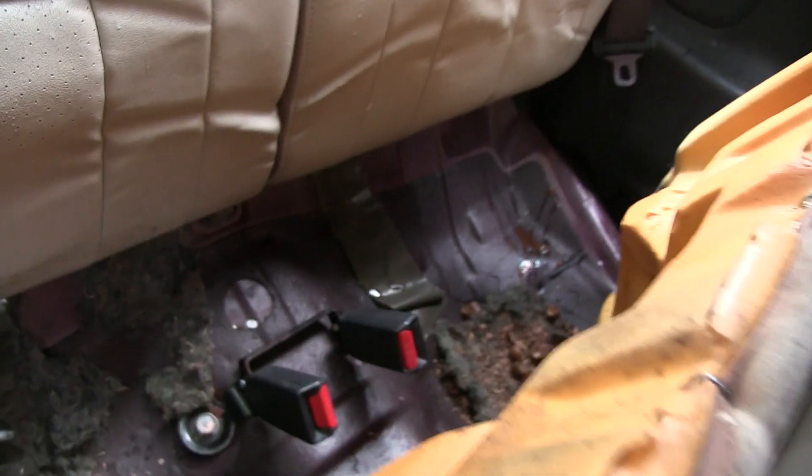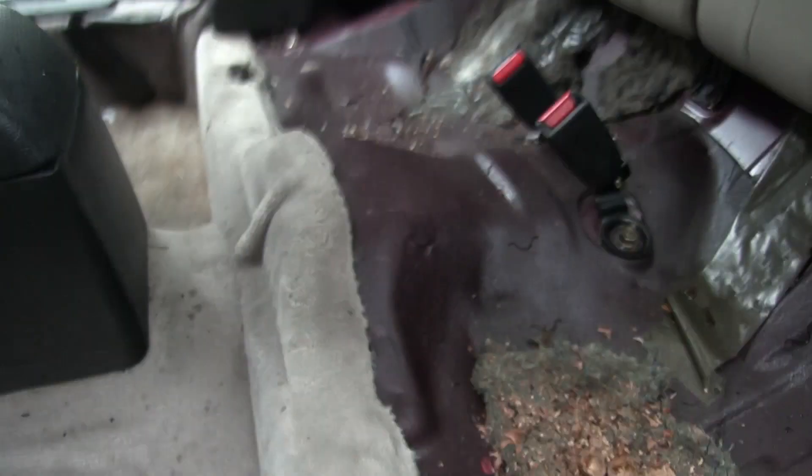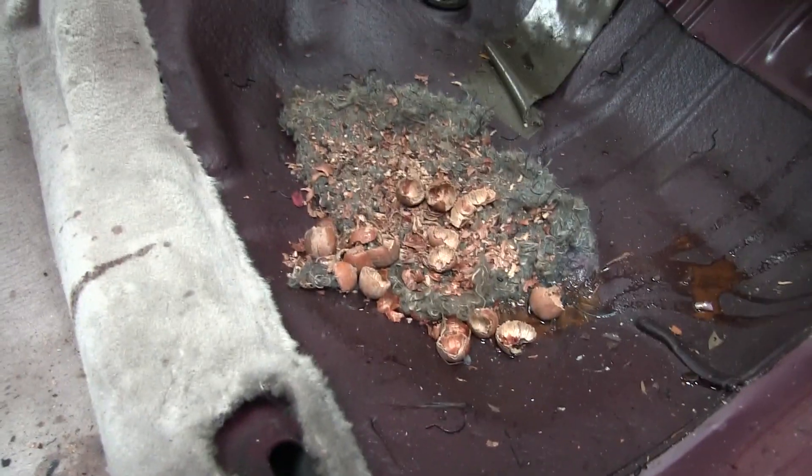The rear seat looks like someone already started taking it out. Once I got it out — oh my god — there's a full rat's nest under there. Look at all that crap. This mouse made a nice home for years and years; this was probably his retirement home and I took it away from him. I feel kind of bad about that. Not really.